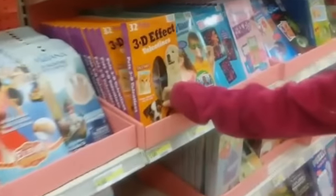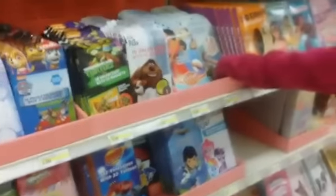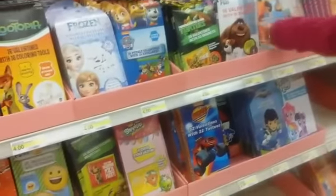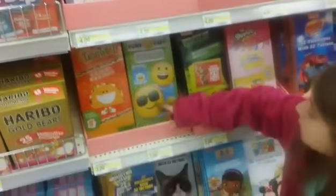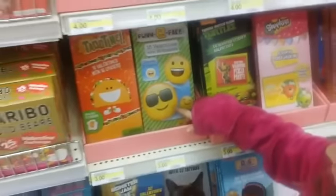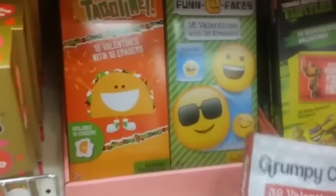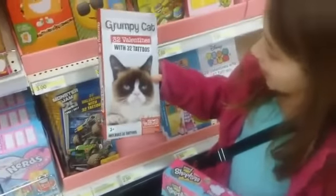Oh, these are so cute — they're little dogs and cats. This is actually the new movie that came out — it's called Moana. Oh, emojis! And it has erasers — that's so cute. These are adorable. I like those taco ones right next to it. There they are — Tacotan. And look — it's Grumpy Cat.